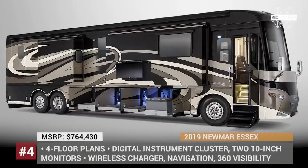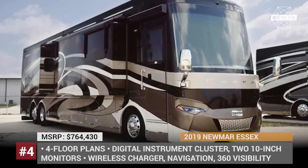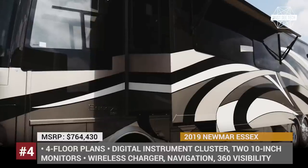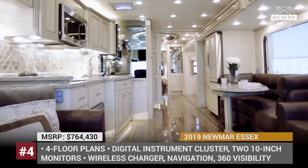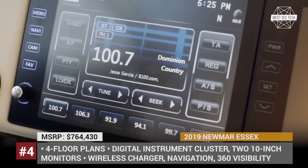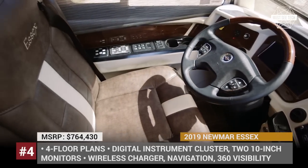Newmar Essex. Developed and manufactured by a company with 38 years of experience in motorcoach building, the Newmar Essex makes true residential luxury an over-the-road reality with a level of elegance that remains unmatched. Disregarding the more mature and classic design of the trimming, this house on wheels is equipped only with the latest tech — both for comfortable operation of the vehicle as well as for entertainment and everyday life of occupants.